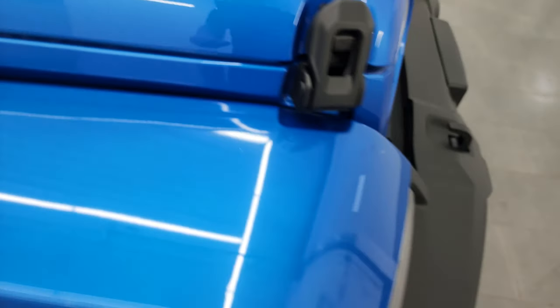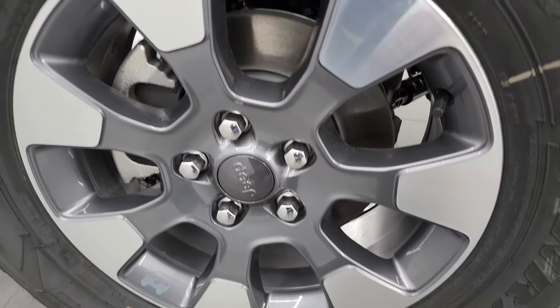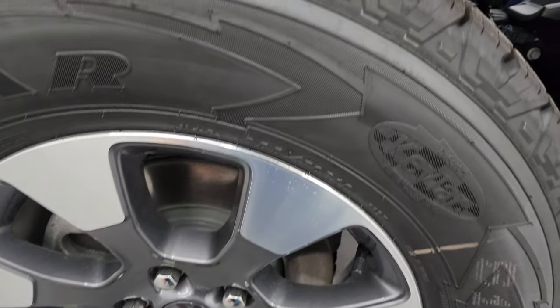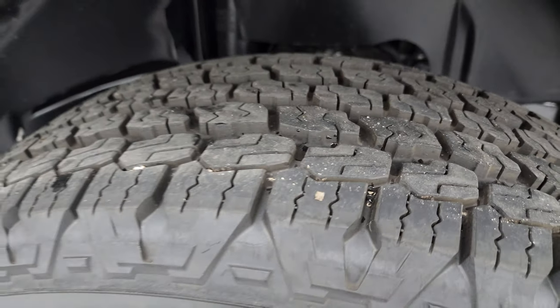This one comes with the 18-inch painted and polished aluminum wheels. It also comes with the Goodyear Wrangler All-Terrain Adventure Kevlar tires. These are 255/70R18s and they are definitely an all-terrain tire.